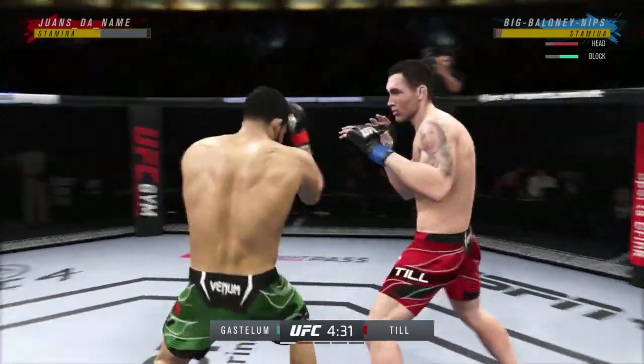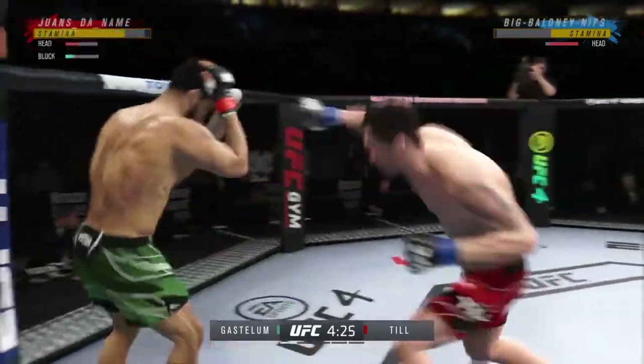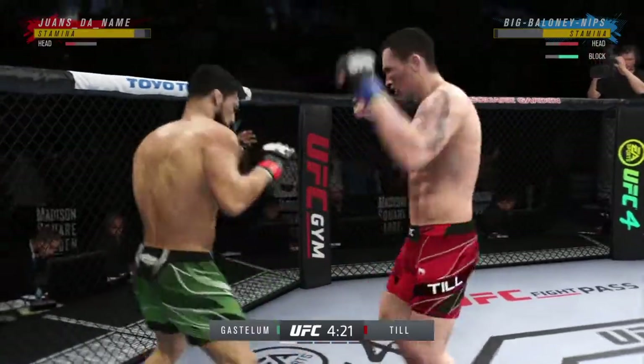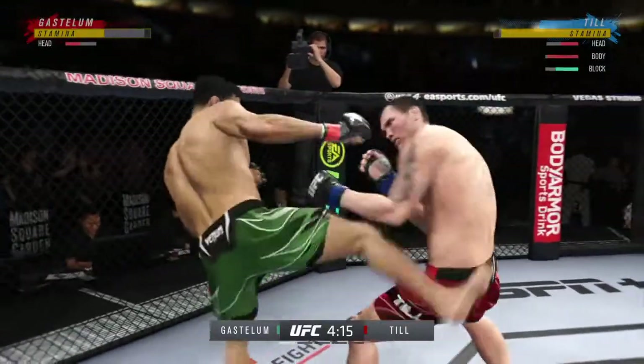Nice punch lands over the top. Nice body kick right under the elbow. He needs to start looking to finish now because he's got his opponent hurt very bad. So both guys landing it well here. Good action early. Nice body kick.